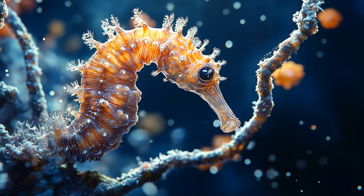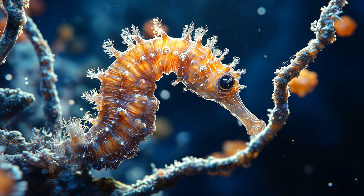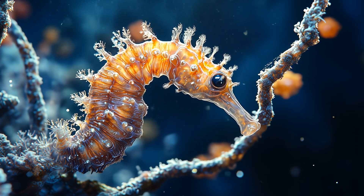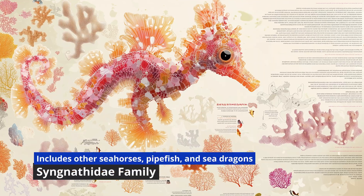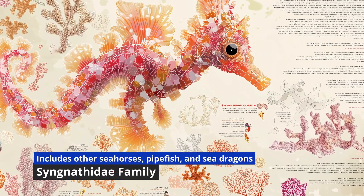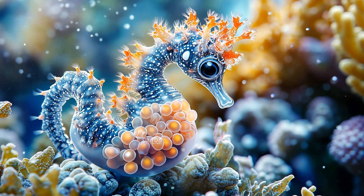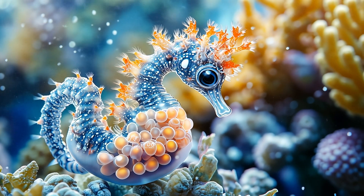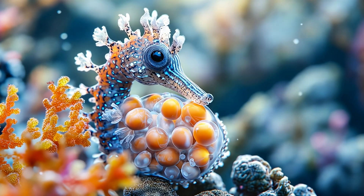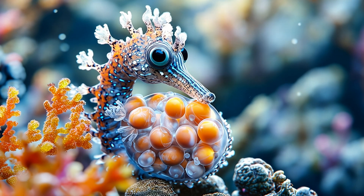They feed on tiny plankton and shrimp, using their snouts to suck up food like a vacuum cleaner. Pygmy seahorses belong to the Syngnathidae family, which includes other seahorses, pipefish, and sea dragons. What's really interesting about seahorses is their mating system — the males carry the babies. The females deposit eggs into a pouch on the male's belly, and he incubates them until they're ready to hatch. It's like being the ultimate underwater dad.